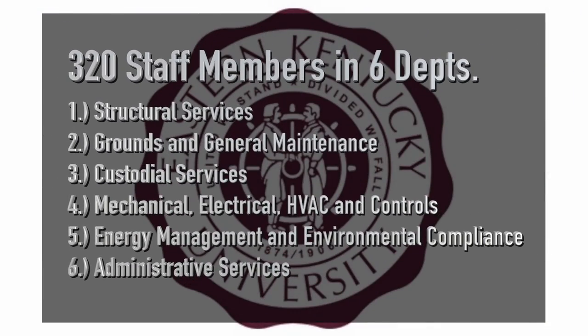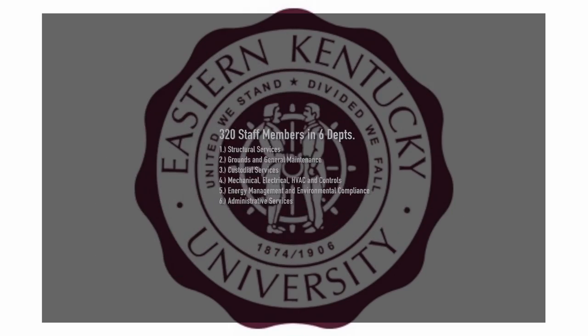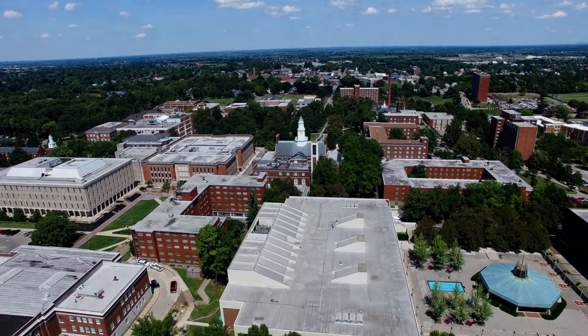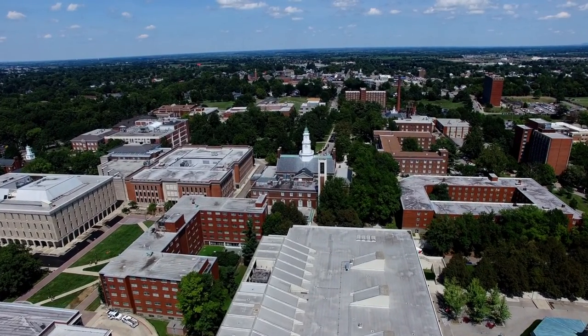The Division of Facility Services at EKU manages the physical resources for the university. We employ 320 staff members in six different departments. Our mission is to support the academic goals of the university by providing high quality care and maintenance of our resources.